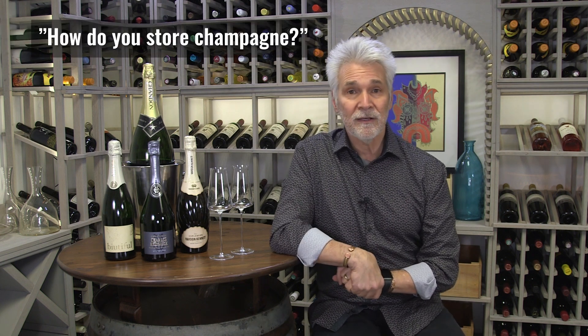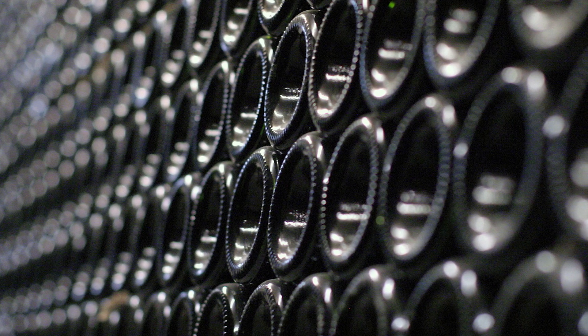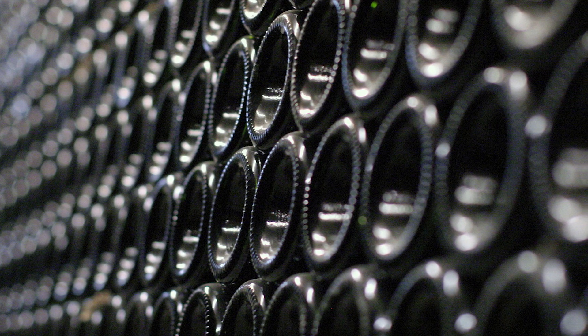The other question we get all the time is how do you store champagne? Champagne gets stored just like any other fine wine — you put it in your wine cellar at 53 to 57 degrees on its side and it'll age beautifully. The CO2 acts as kind of a preservative, so champagne can age for quite a long time.